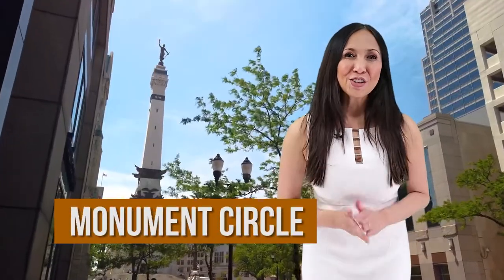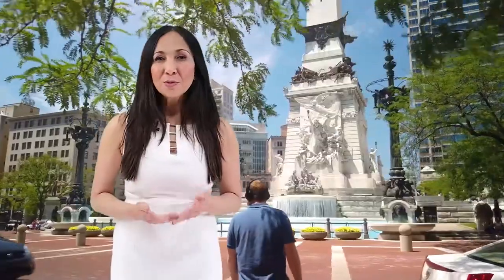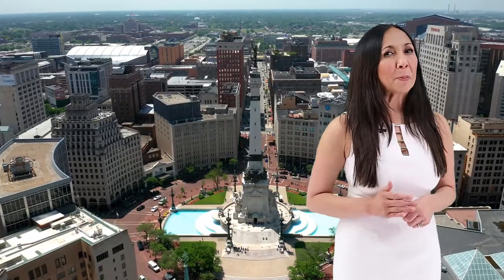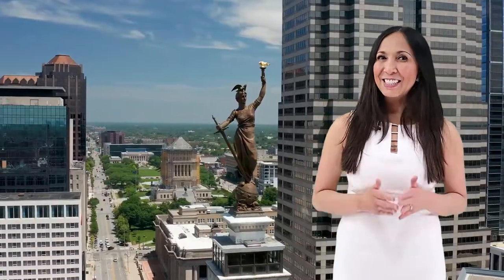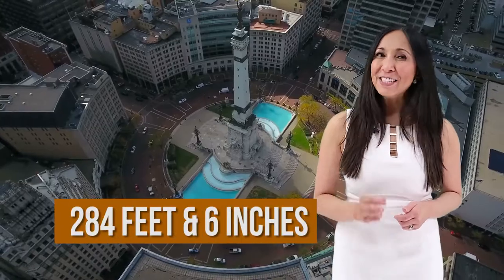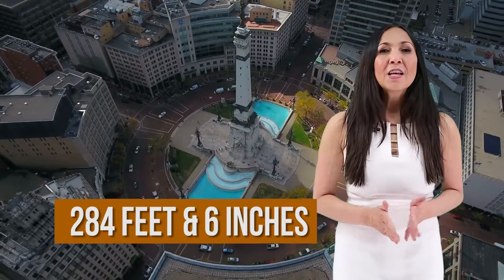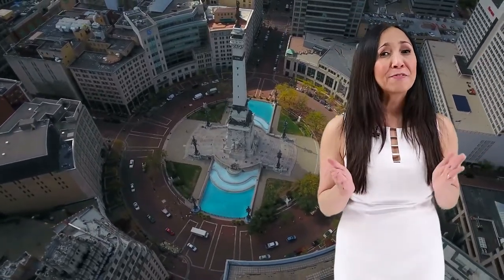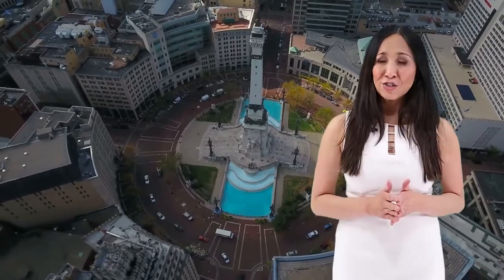Number two, Monument Circle. A visit to Monument Circle, also known as Soldiers and Sailors Monument, is a must in Indianapolis. Located at the center of Indianapolis, the Monument Circle is one of the most popular tourist attractions in the city. This monument stands at 284 feet and 6 inches tall, built in honor of the soldiers and sailors who bravely fought and served our country.